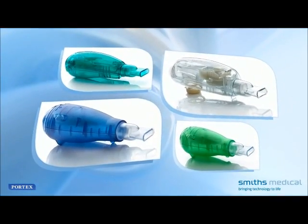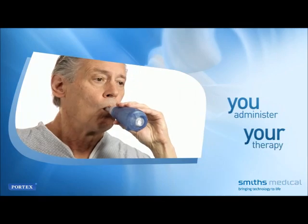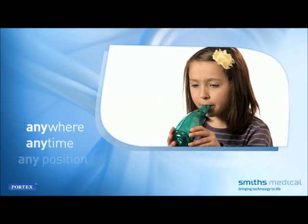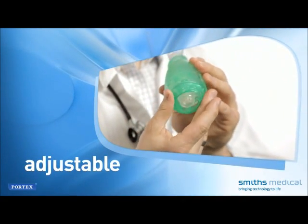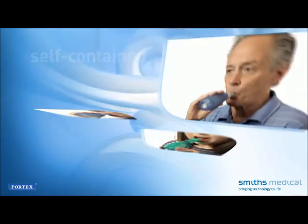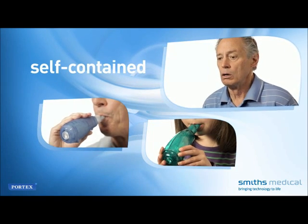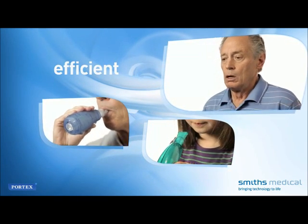The Acapella system offers several benefits. You administer your own therapy, not needing a second person to assist you. Therapy can be performed anywhere, anytime, in any position. The device can be adjusted for your unique needs and readjusted as those needs change. The device is inexpensive and does not require electricity to operate, and it has a shorter treatment time than percussion therapies.